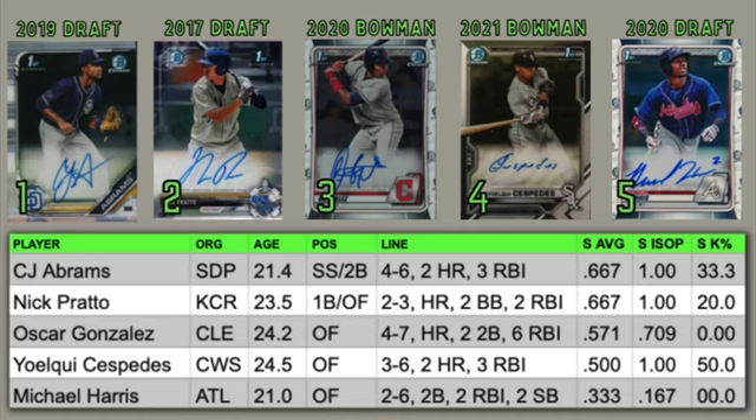At number five is a guy who is really going to start to climb the prospect ladder this year. He's going to kind of break out — I think he's in the bottom half of the top 100 right now, but I think he's going to start to really creep up a lot of top 100 lists throughout the course of the 2022 season. Michael Harris, he's 21.0, so he just turned 21. He was two for six with a double, two RBIs, and two stolen bases — though I think he was caught stealing once. He's a very dynamic player who can really do it all. He's going to be great defensively and offensively — he's going to be the next big thing for the Braves.